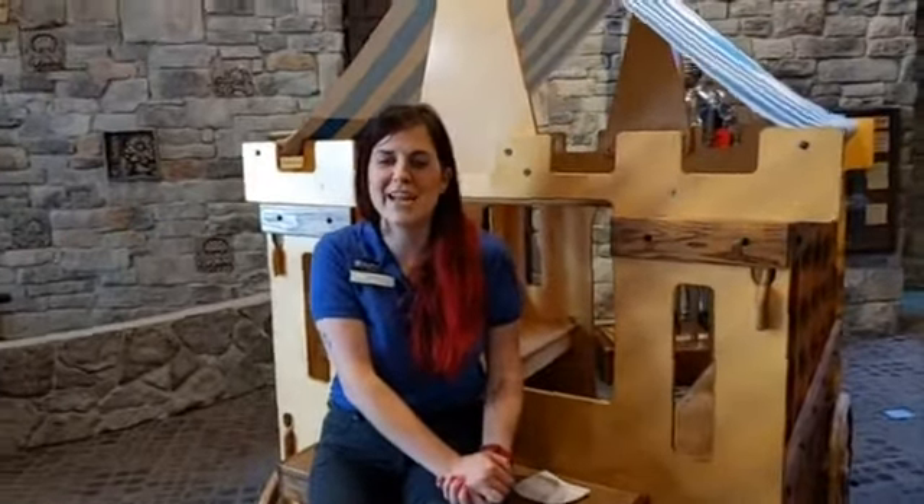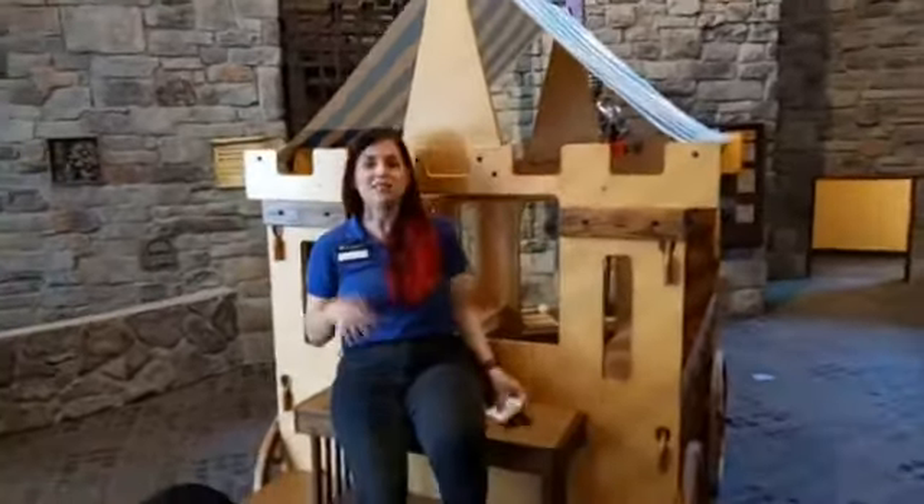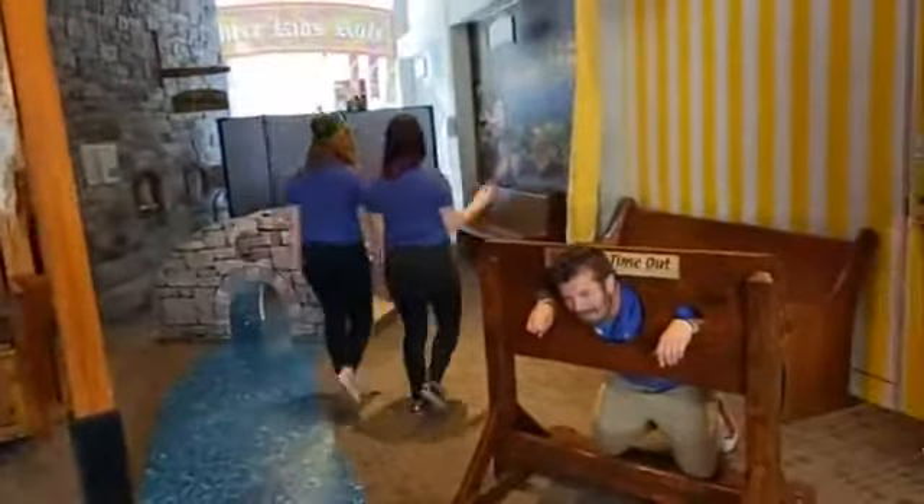Don't forget to tune in tomorrow because we are so excited to announce our next STEM challenge — in fact, we are bursting with excitement! We'll see you guys, have a great day! Bye guys!